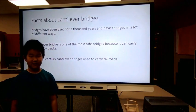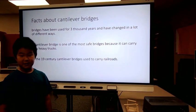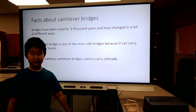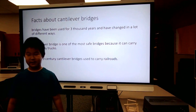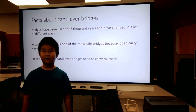Facts about Cantilever Bridges. Bridges have been around for thousands of years and have been changed a lot. Cantilever bridges are one of the safest bridges because they can carry heavy cars and trucks. In the 19th century, Cantilever bridges used to carry railroads.